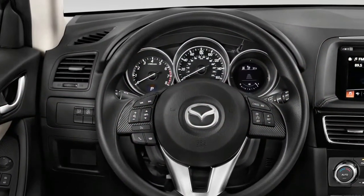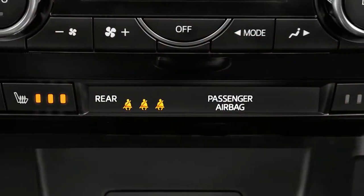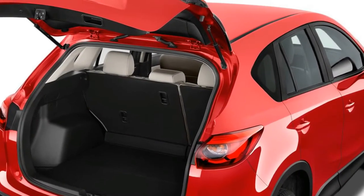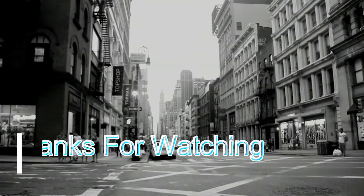The CX-5's inside is tasteful, all the more so for 2018 with a leather-wrapped steering wheel now standard on every trim level. Materials are upmarket, particularly in high-spec Grand Tourings with their soft leather upholstery and optional luxury highlights like a head-up display system and a heated steering wheel.